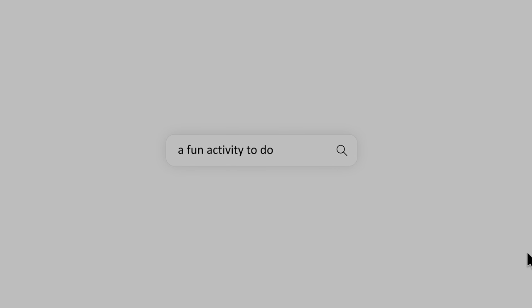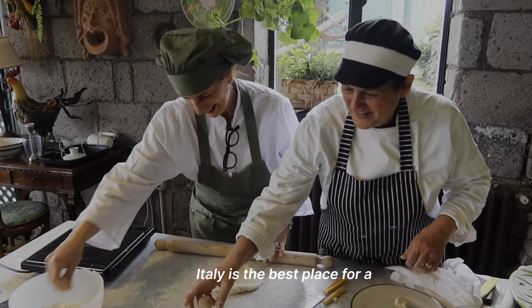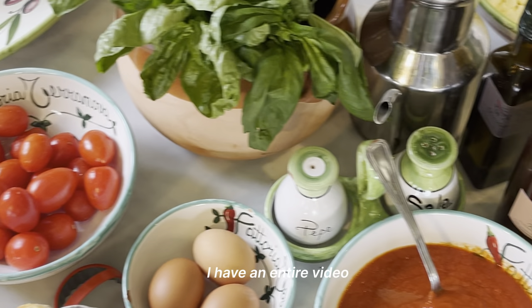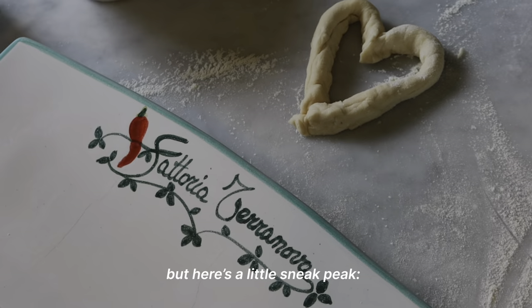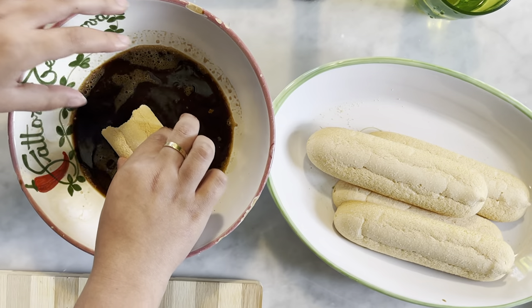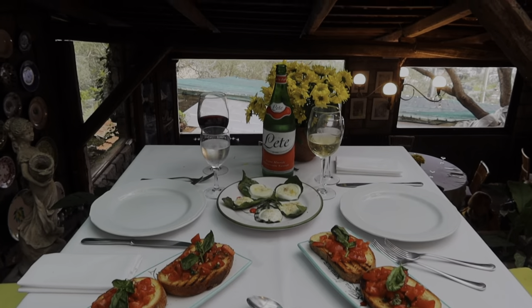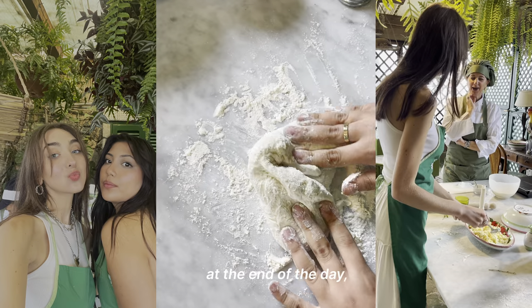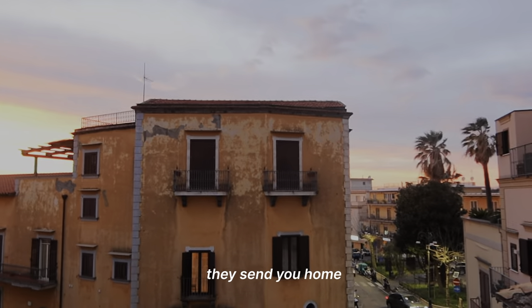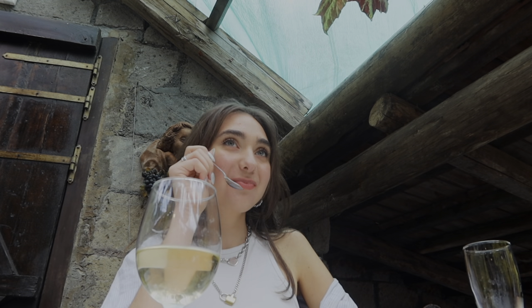Here's an idea of an activity to do: Italy is the best place for a cooking class. I have an entire video on the class I took, which I'll link in the description, but here's a little sneak peek. It was not a cheap activity, but you got a lot of food, a lot of wine, a really good time, and at the end of the day they send you home with all the recipes.